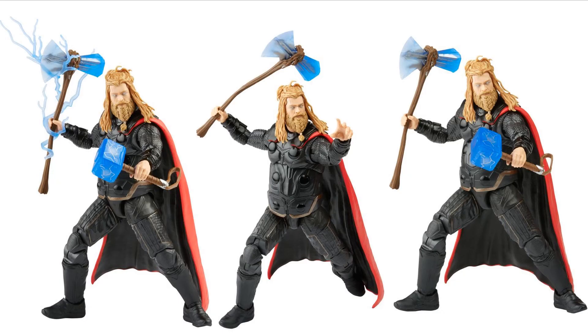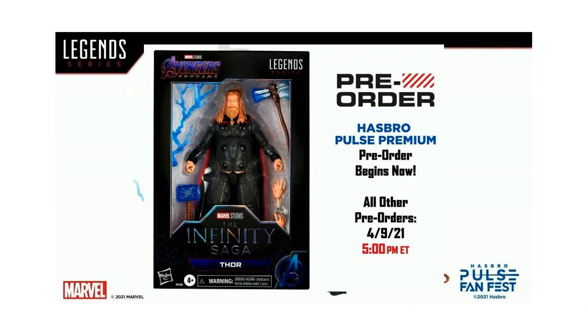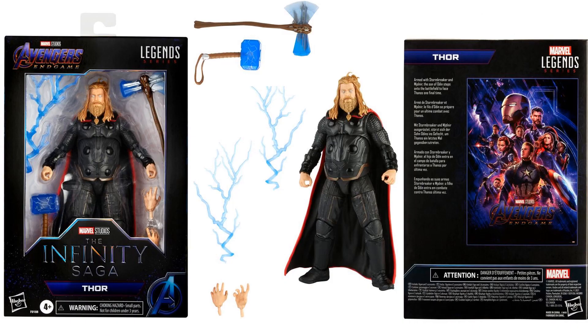He got both hammers and lightning effects on the new hammer, with the braided beard — looks amazing. He's got his big gut on him. That did go up for pre-order on April 9th, 2021, and we can see the front and back of the package.